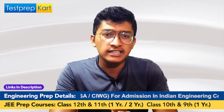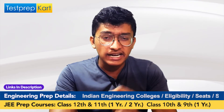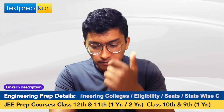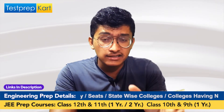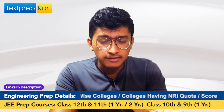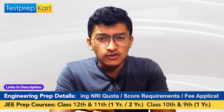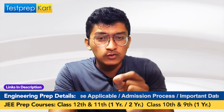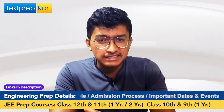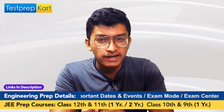Talking about the application process: there are two modes to apply — JEE Main and the IIIT Hyderabad Undergraduate Entrance Examination. For JEE Main, you first register and apply for the examination, then appear for it. You will receive your result with an All India Rank. The rank requirements have already been specified.